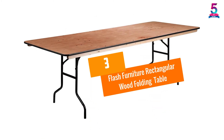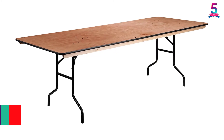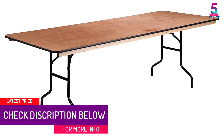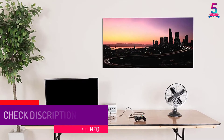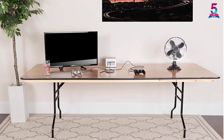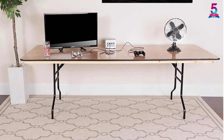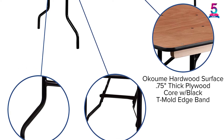At number 3: the Flash Furniture Rectangular Wood Folding Table. This table is preferred for use in banquet facilities, cafeterias, homes, and schools. It is designed to serve as a temporary seating solution or a setup for daily use. Amazingly, this product has two wide bolted wood runners fastened to the underside of the table, built to allow safe stacking.